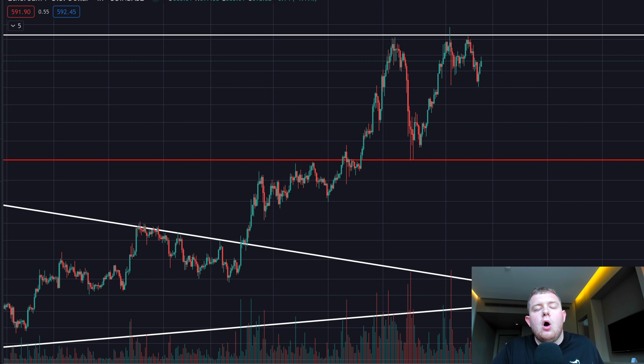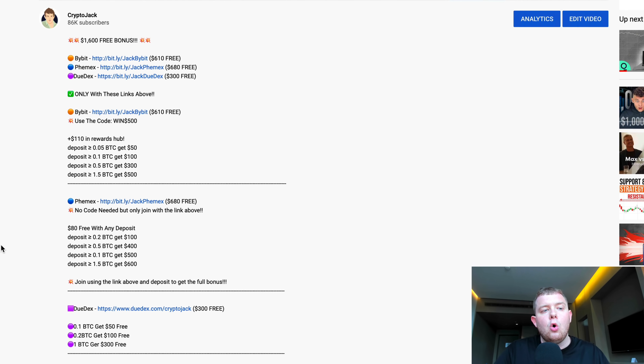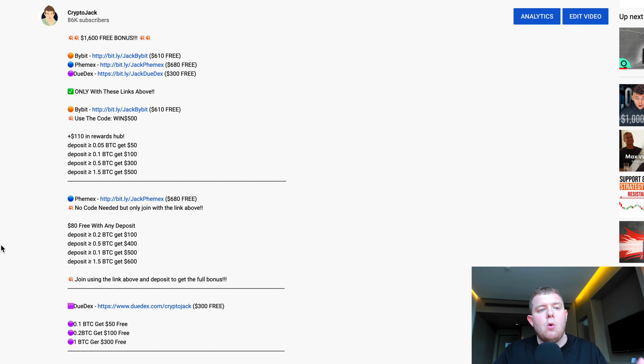If you're watching this and you are a more experienced trader then you cannot be missing out on these bonuses which are only going on for a limited time. We have nearly $1,600 in free bonuses — absolutely insane. If you apply this on a 10x that's a $16,000 trade for free, or on a 20x that's a $32,000 trade completely for free, and you can withdraw any of the profits.